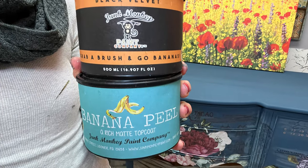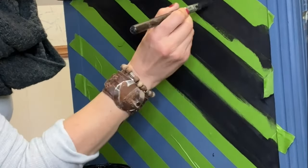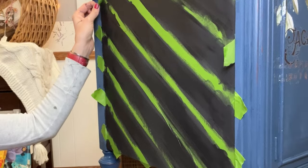I decided Bridget needed a black top, so I grabbed my black velvet. She also really needed some pizzazz, so we gave her diagonal stripes — mostly because I can't tape straight. So that's the secret.